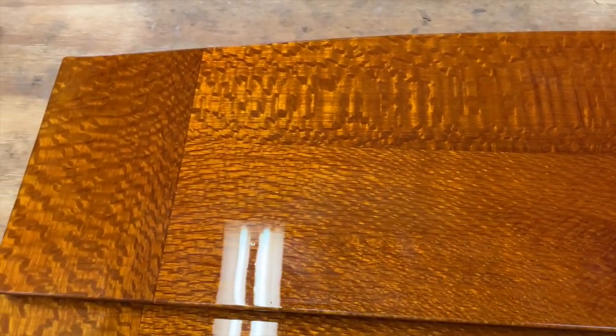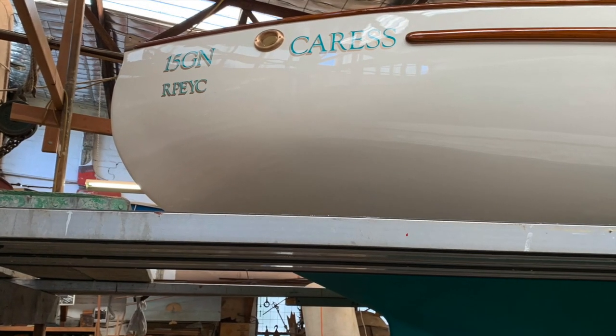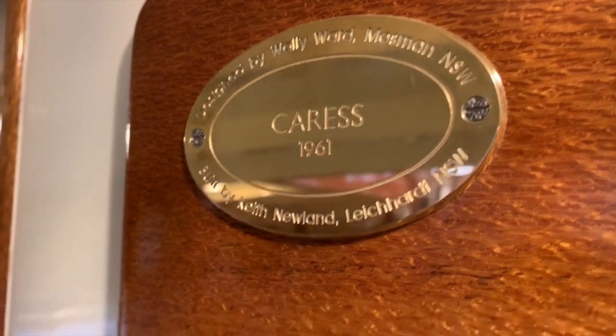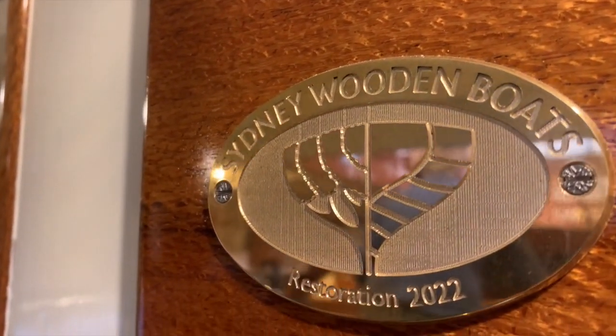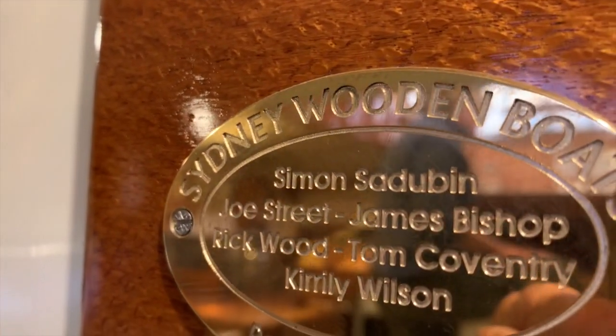I called in again a few weeks later, just prior to the boat being launched. By the time you see this, she'll be racing hard again on Sydney Harbour — a great result for the owners, the restorers Simon and his team at Sydney Wooden Boats, and for Australia's maritime heritage.